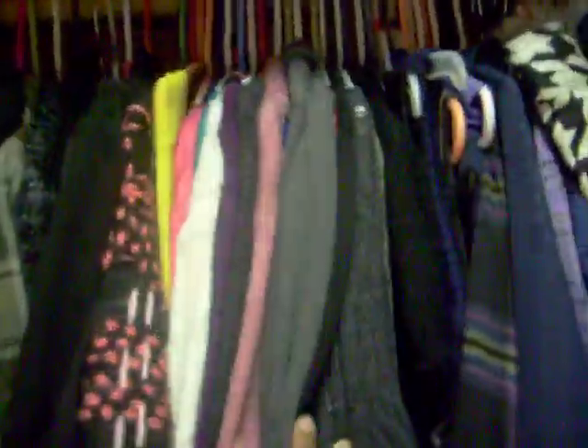As you guys know, I have about a million — I don't want to say a million, that's really exaggerative — but a lot of sweaters. I have my vests right next to them. My vests are here, tops, long sleeve tops, all my skirts.